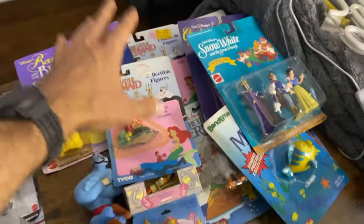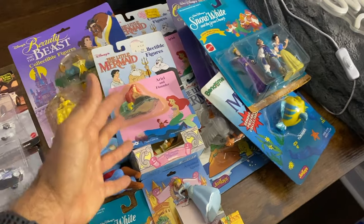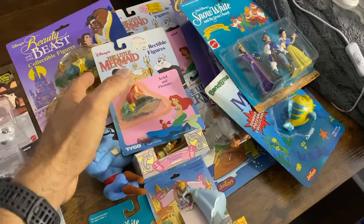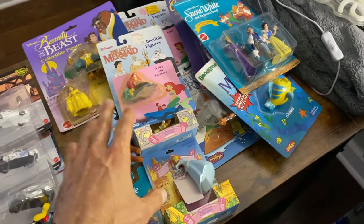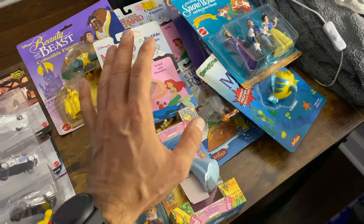I'm going to lot all of this up and start the bidding at $4.99. I'll put the shipping at $9.99, which will more than cover me for shipping no matter even if somebody buys this all the way across the country.